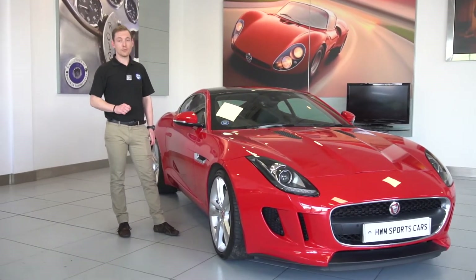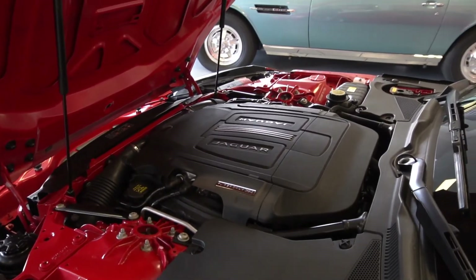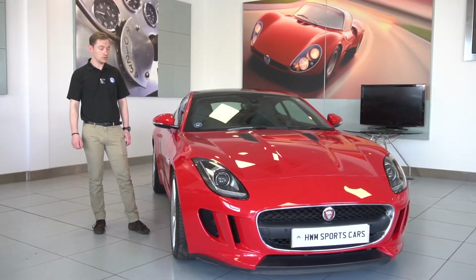To tell you a little bit more about the engine in this car, it is a V6 supercharged. It does have 335 horsepower and it will do 0-60 in 5.1 seconds, which is very good.